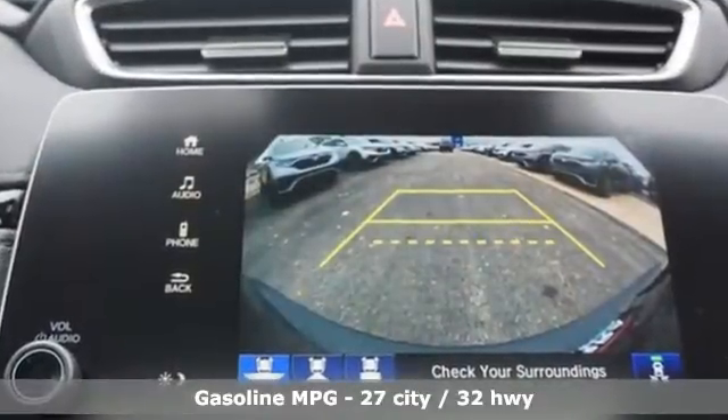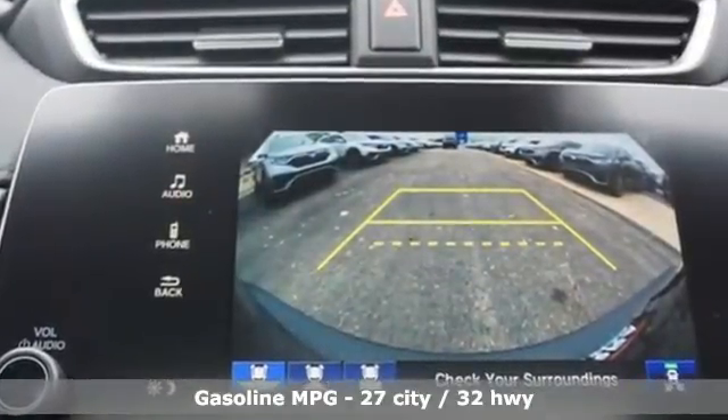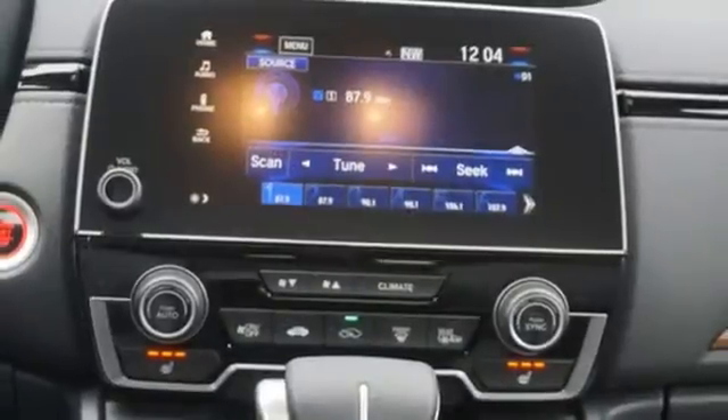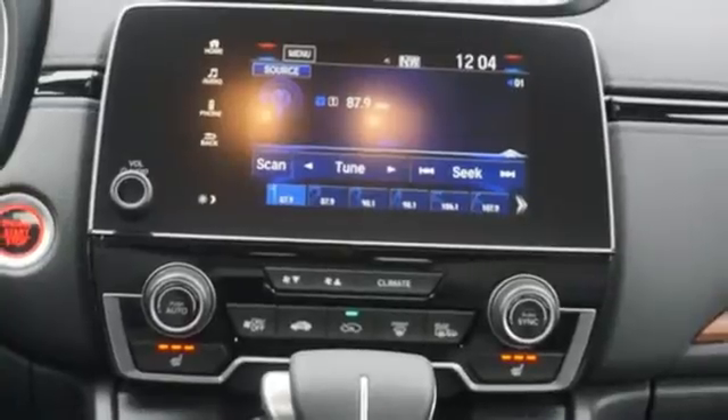Intercooled turbo inline four-cylinder engine, front heated leather bucket seats, streaming audio, auto-dimming rearview mirror, dual-zone climate control, remote engine start.